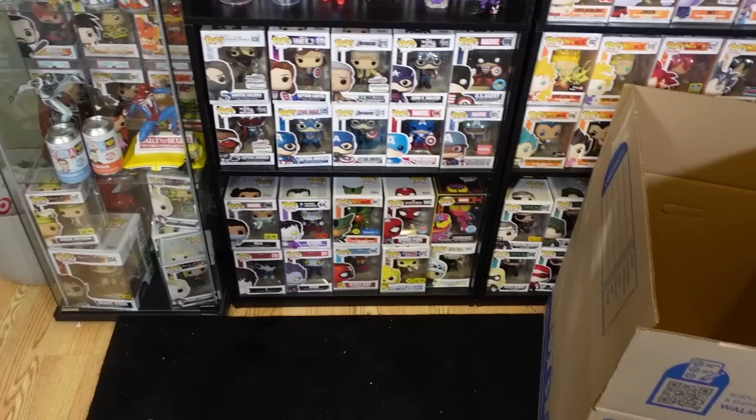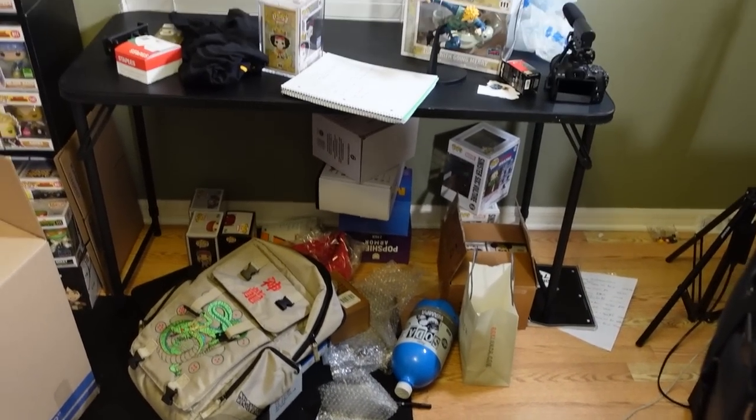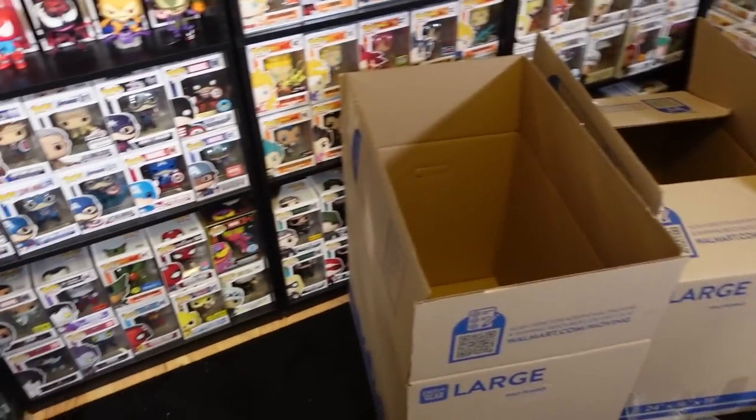Maybe not double, but maybe like 200 more. So in this part one, we're probably going to be focusing on putting all the Pops back in their boxes, cleaning up the office a little bit, and basically packing up a couple boxes maybe. But just to give you an inside look, usually my area is kind of messy as you guys can see, so we're going to be cleaning all of this up.